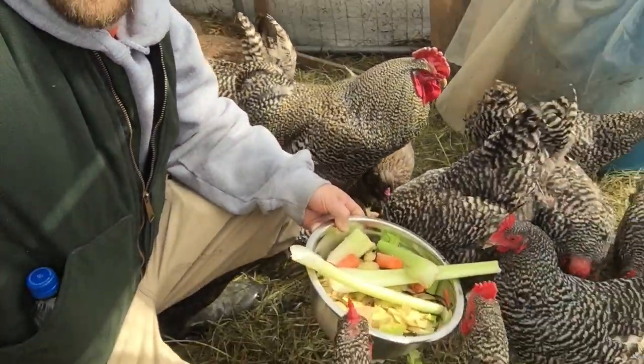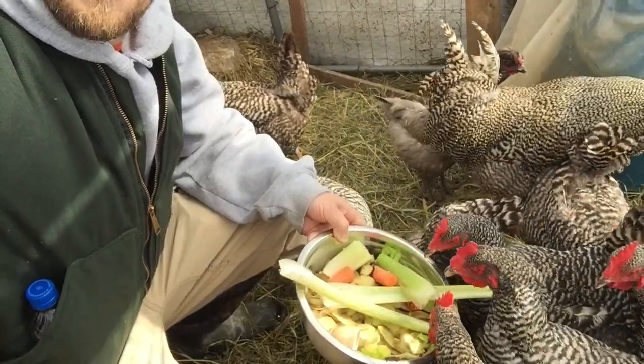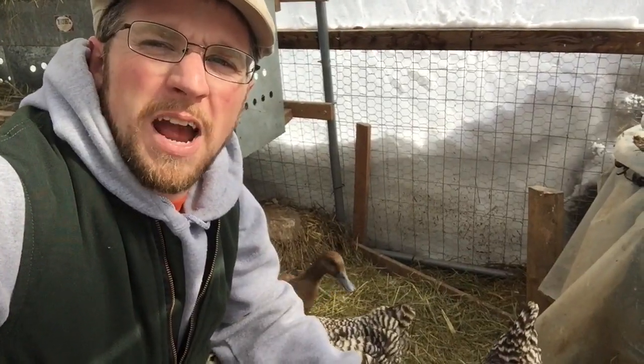A chicken needs a quarter of a pound of feed a day to sustain them. We feed them organic grain from our local feed store. We also eat a lot of whole foods, and we only give them our food scraps as extras.